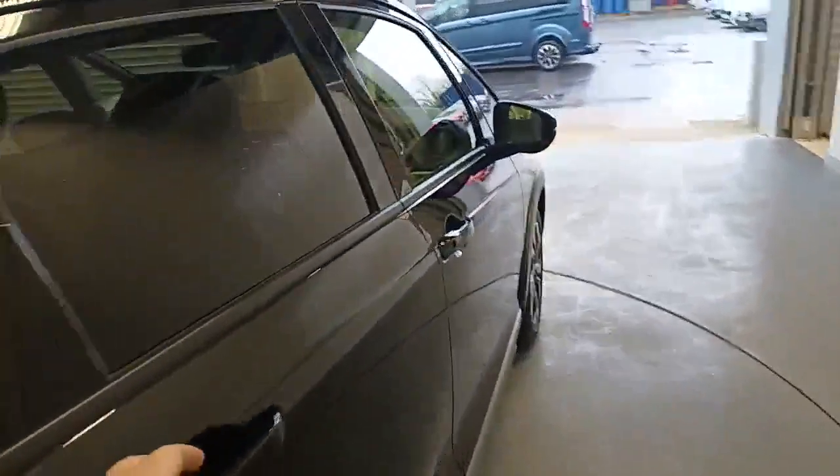Nice big boot, obviously for a little Jazz. And obviously, being a Jazz, you do get the magic seats. So the seats lift up, giving you all that room in there, and they also go down nice and flat.